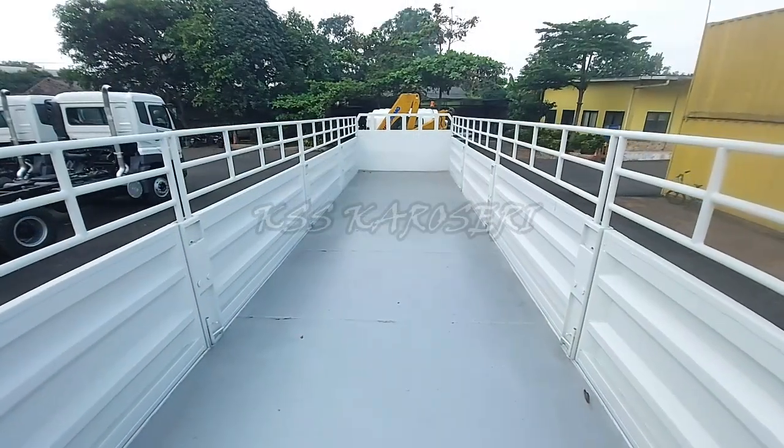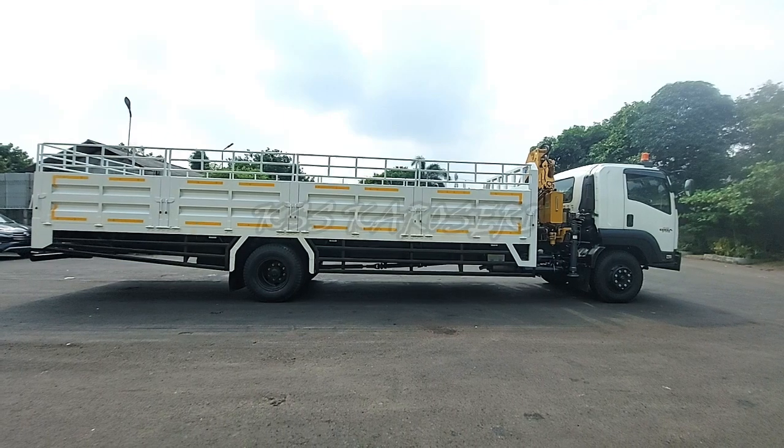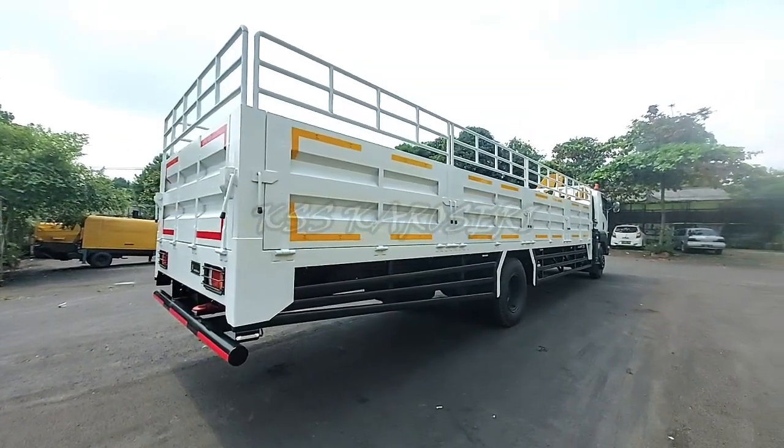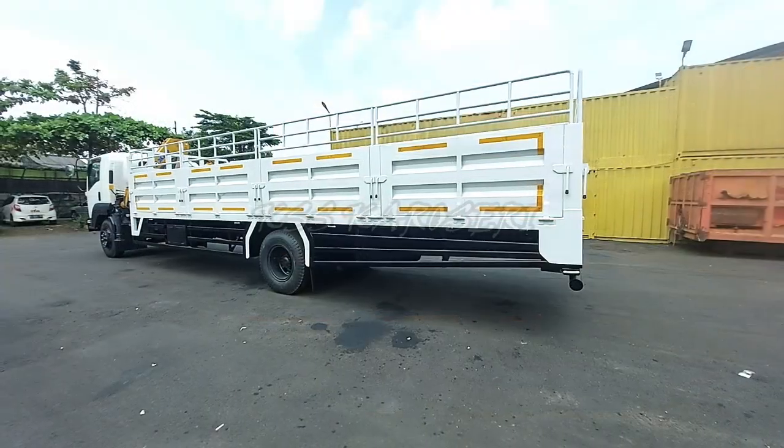Nah kurang lebih seperti itu untuk review dan tips perawatan truk kargo kren. Apabila ada salah penyampaian dan informasi mohon maaf dan terima kasih. Maju terus dunia transportasi Indonesia. Yeah!